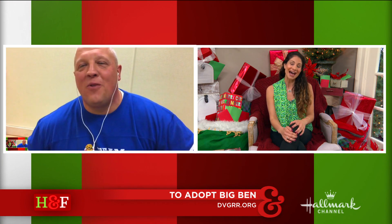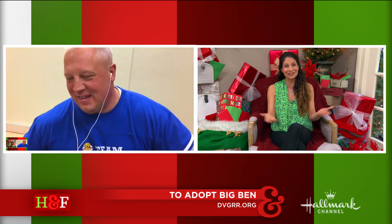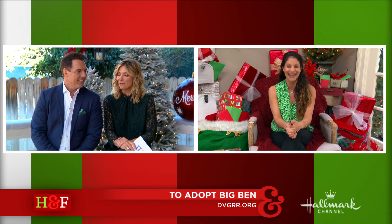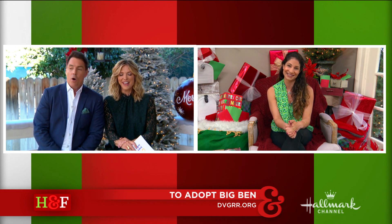If he had opposable thumbs, he'd probably be able to let himself out and make his own dinner. We at Hallmark are so excited to be partnering up with shelters and rescues across the country to find every animal a Forever Home — it's all part of our Pet Project. Make sure to go to DVGRR.org if you're in the Pennsylvania area and are interested in that amazing little guy named Big Ben. Thank you, John. Thank you, Larissa, so very much.